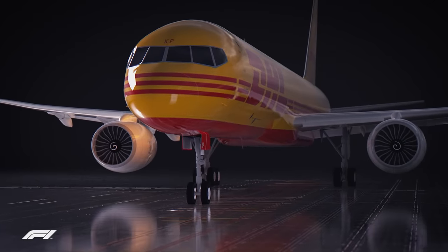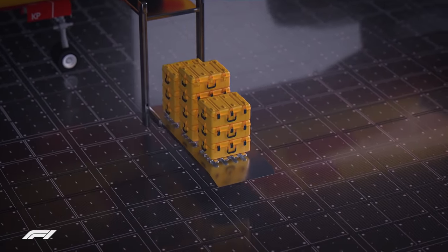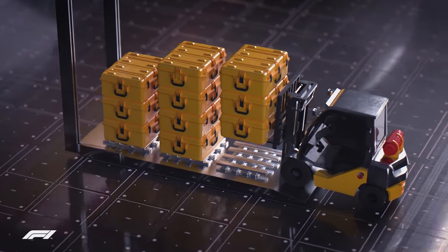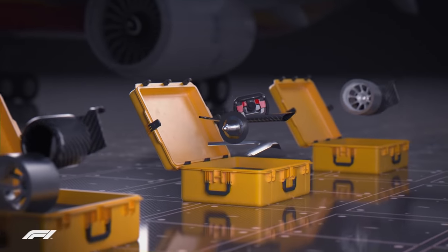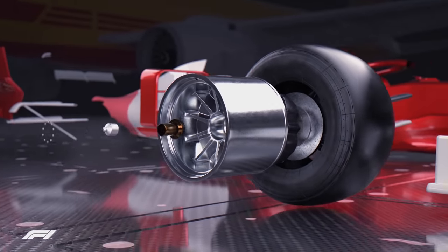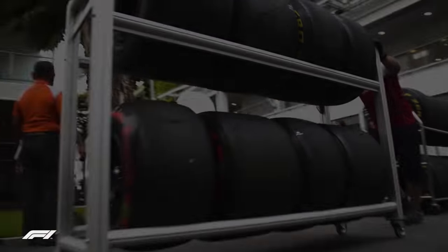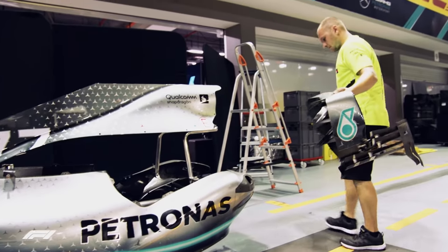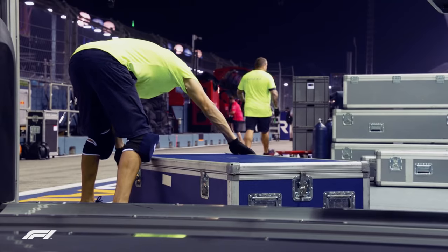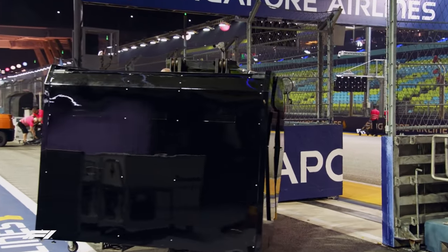Transporting F1 cars requires precision and care. Individual parts of the car can cost hundreds of thousands of dollars to manufacture, making it very precious cargo. To transport the cars, they are stripped down to the last components. The engine, gearbox, front and rear wings, mirrors and suspension parts are all removed and packed individually into customised cargo containers, before being transported to the next race. And in the interest of fairness, at flyaway races the teams can only commence their builds once the last piece of cargo has reached the circuit.